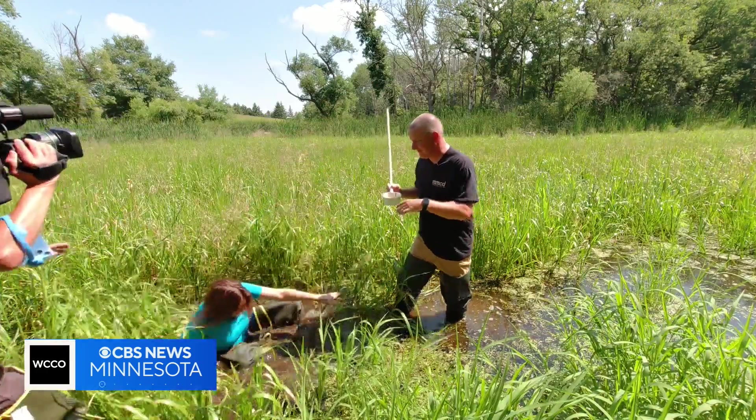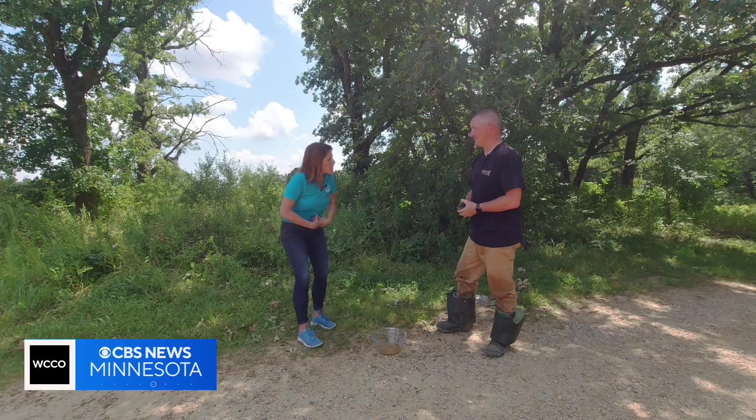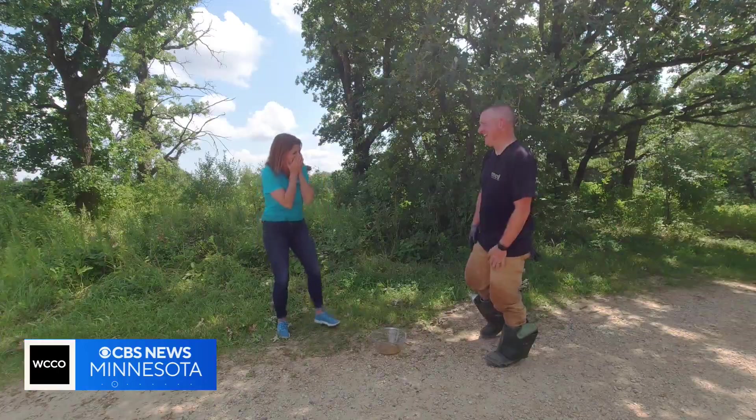Even those with a bit of a bruised ego. I just want to thank you for not belly laughing at me. Heather Brown, WCCO. I was just in a wetland for a story. They're no joke. They're pretty gross. Even I didn't fall in, but I had the creepy crawlies for like three days.